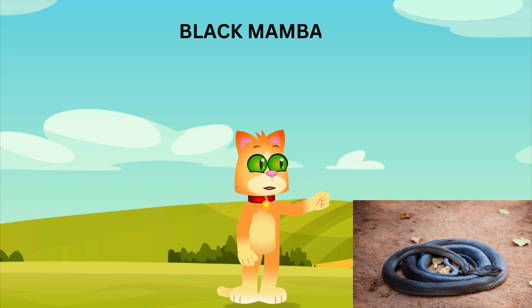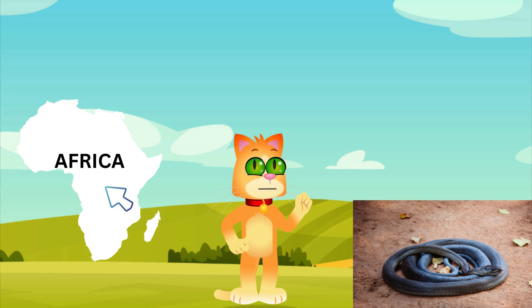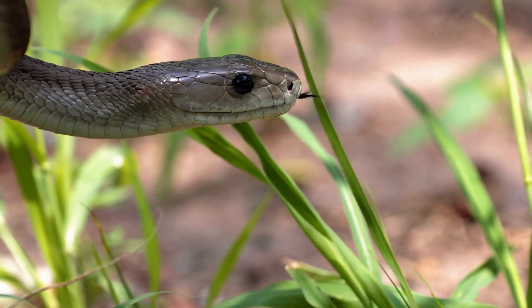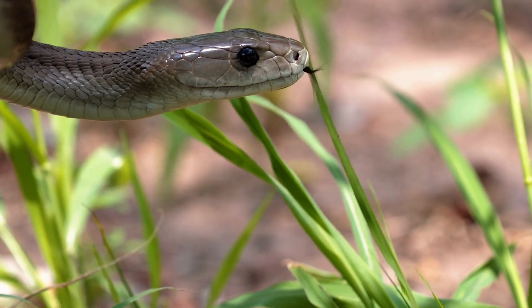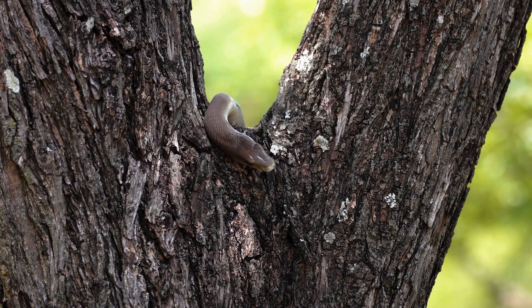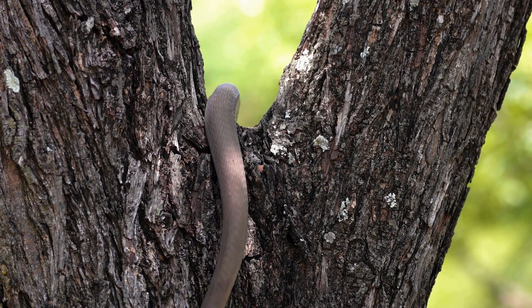Whoa, here comes the black mamba, one of the fastest snakes in the world. Found in Africa, black mambas can slither at speeds up to 12 miles per hour. They're also highly venomous, and their bite can be very dangerous. Despite their name, black mambas aren't actually black — they're usually gray or brown. They get their name from the black color inside their mouths, which they show when they feel threatened.